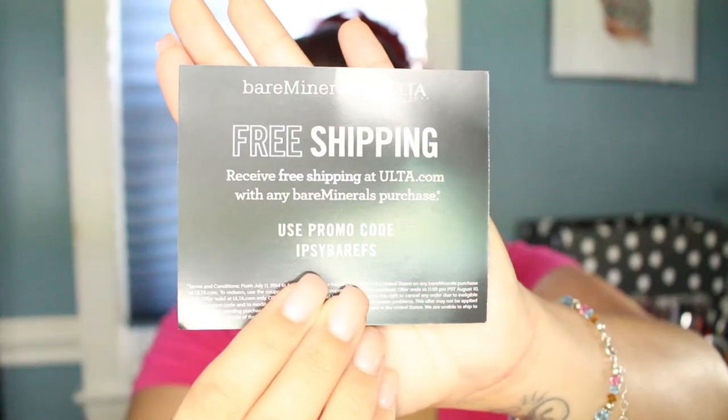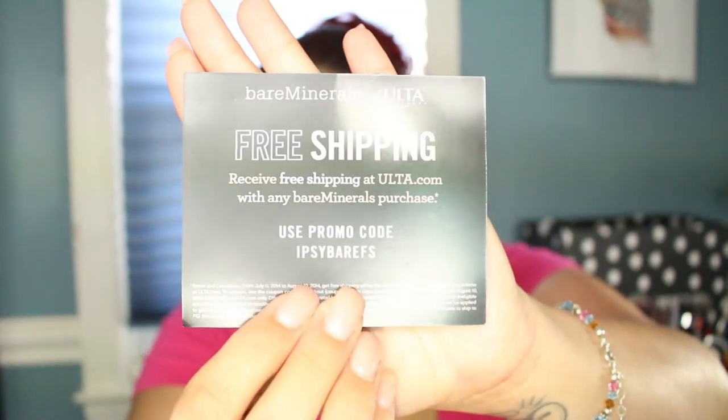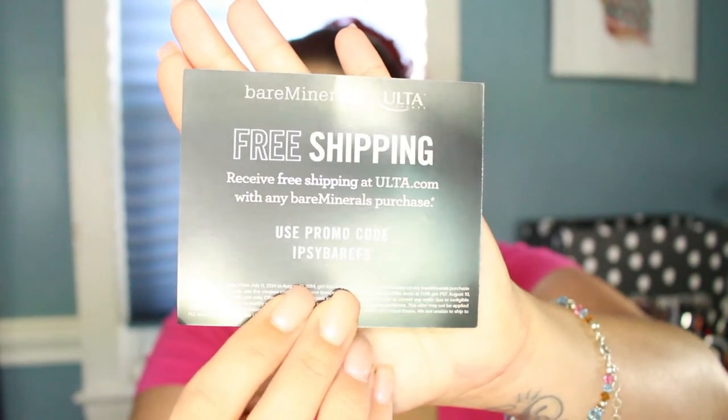First thing I see here is a Bare Minerals promo — 'Not Your Ordinary Eyeshadow' — with a promo code for free shipping at ulta.com for any Bare Minerals purchase. I also see a Bare Minerals 5-in-1 BB advanced performance eyeshadow cream with a broad spectrum SPF 15, and this is a sample size.